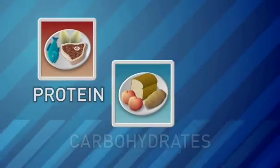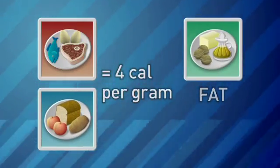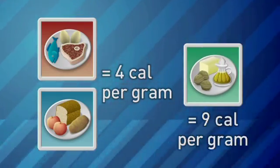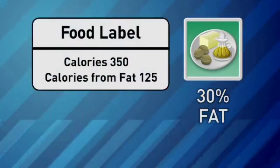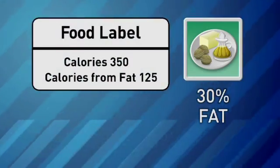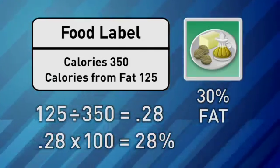We try to get less than 30% of the calories from fat, and then the rest will come from protein and carbohydrates. Food calories come from protein, carbohydrates, and fat. Protein and carbohydrates each have 4 calories per gram, but fat has 9. So to keep fat calories at 30%, you need to check the labels. If a food has 350 calories and 125 are from fat, then that's 28%.